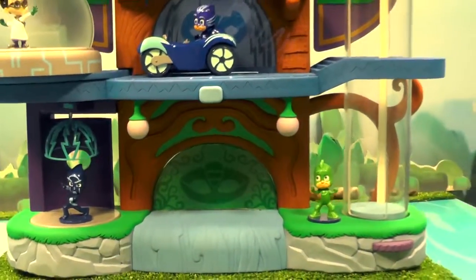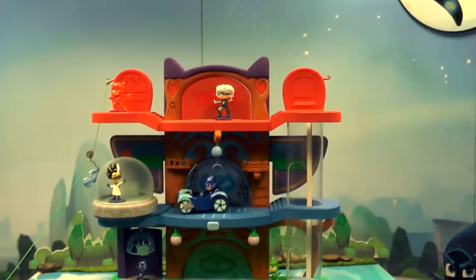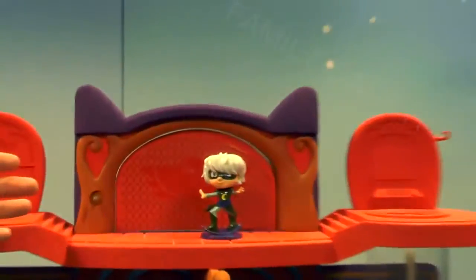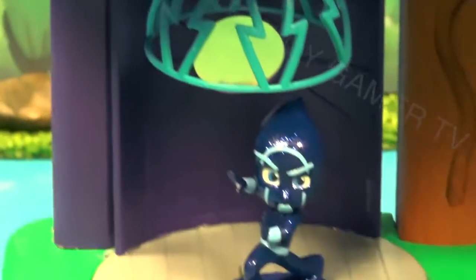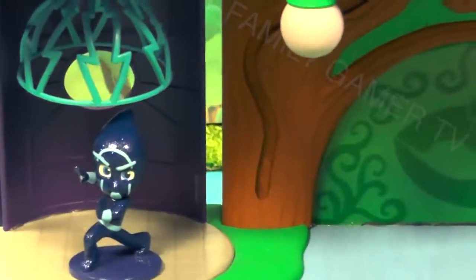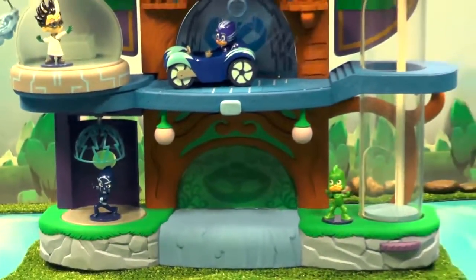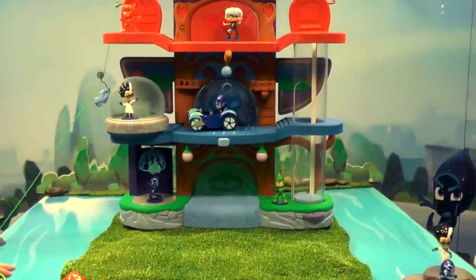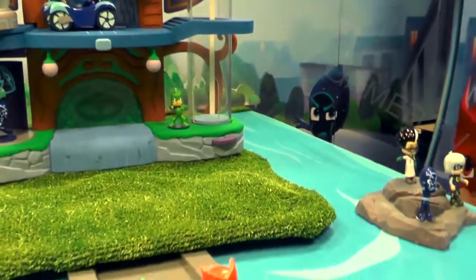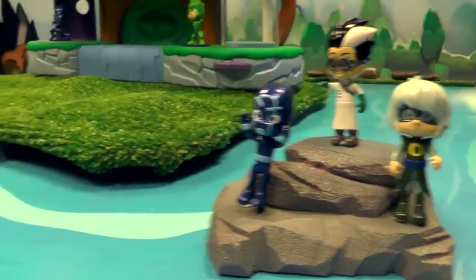What's a superhero without a villain to have some adventures with? We're showing three exclusive villains: Luna Girl up top, Romeo as we saw previously, and Night Ninja who is entering in the front door. There are three different types of figures — figures on bases which come as a collectible pack, covering all the key hero characters as well as the villains. There are also two-packs pairing one hero with one of their nemeses, and then the light-up figures you saw at the beginning of the video.